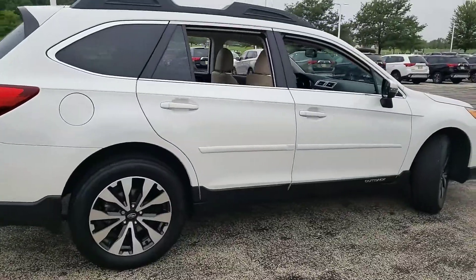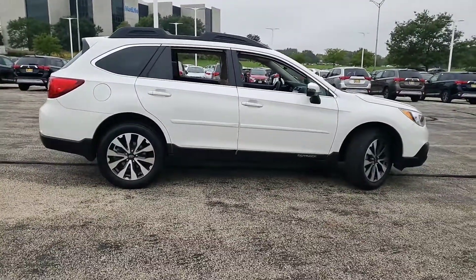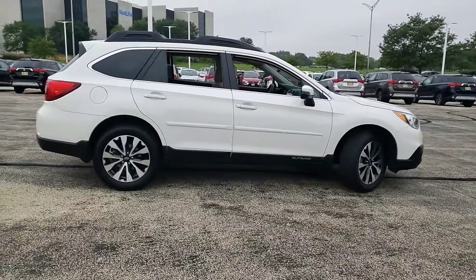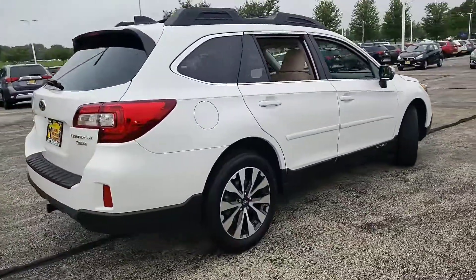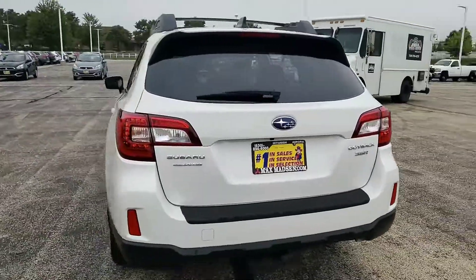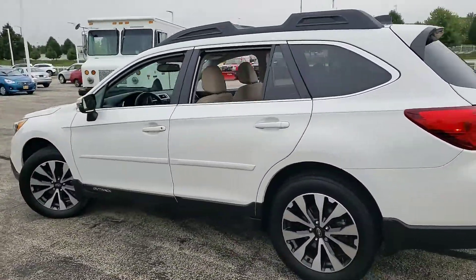Any questions, comments, or concerns, please feel free to give me a call. Again, this is George here at Max Mattson Aurora Mitsubishi with the 2016 Subaru Outback — 630-898-6000. I walked around it inside and out, don't see anything wrong with the car, so the car is pretty clean. Any questions, give me a call — thank you.